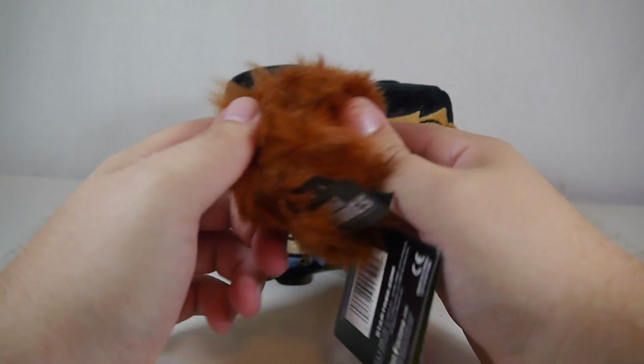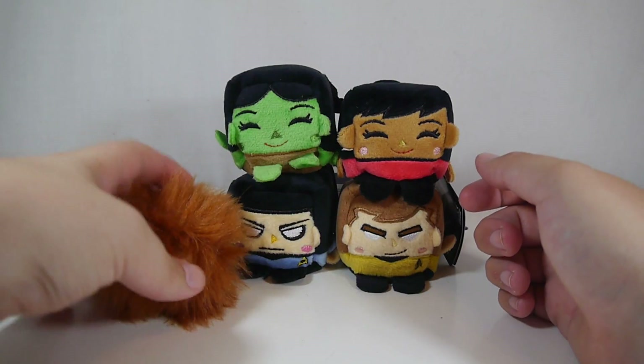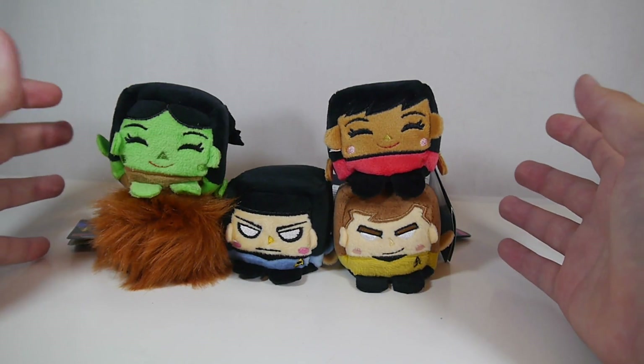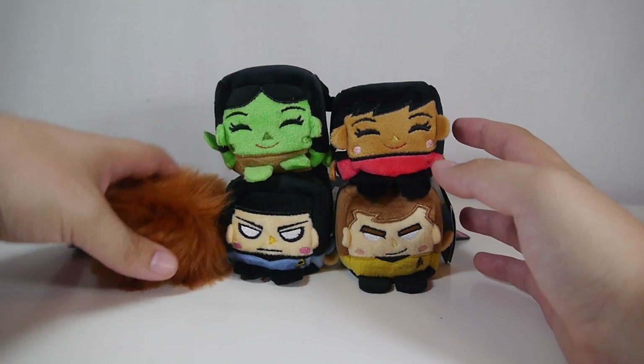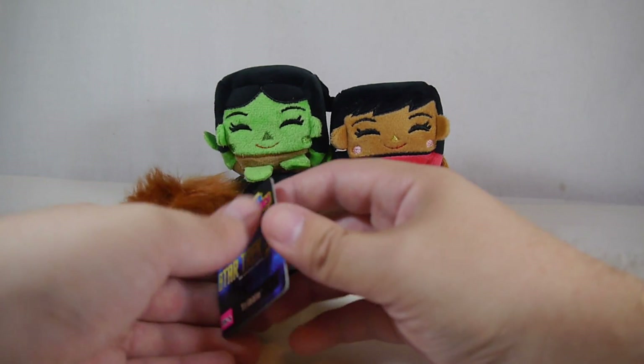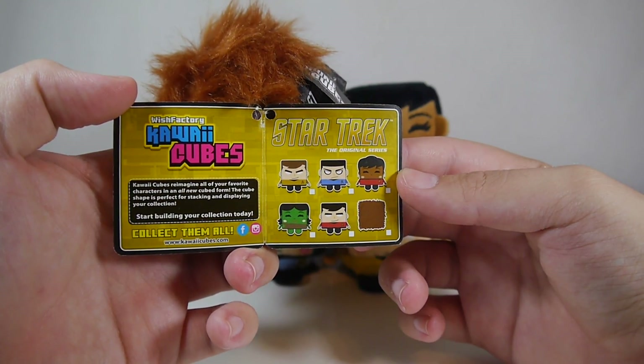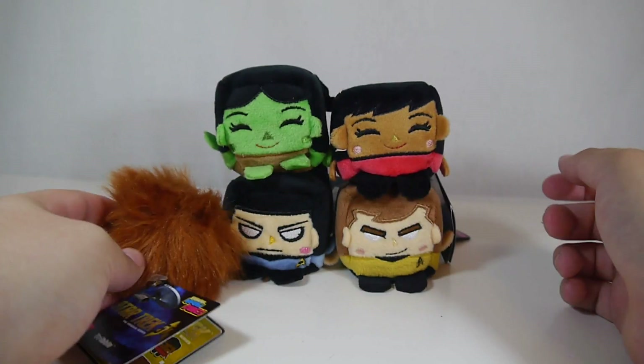I love the Tribble a lot just because it's so silly. You can still stack pretty good with the Tribble. This is an example of the Star Trek line — there is definitely more on the horizon, but these are the six that are currently available as of right now.